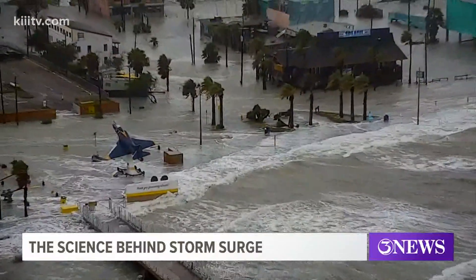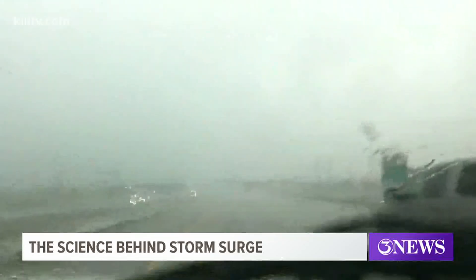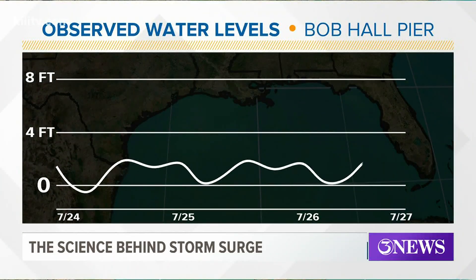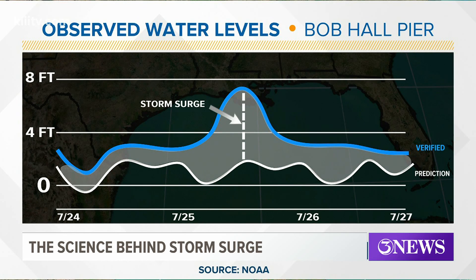This is why during Hurricane Hannah we saw four to six feet of coastal flooding between Baffin Bay and Port Aransas. These are the normal astronomical tides at Bob Hall Pier during late July. When you compare them to the water levels during Hurricane Hannah, you'll notice the rise — that is the storm surge.